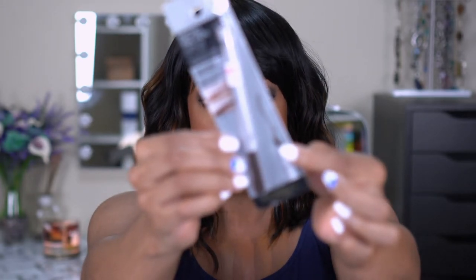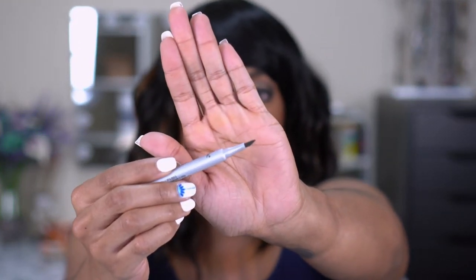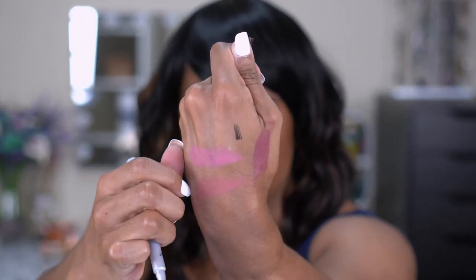Next I picked up the L'Oreal Paris Micro Ink Pen by Brow Stylus in the shade Dark Brunette 642. This is one of those brow pens with three prongs meant to mimic hair-like strokes. I've never tried any of these before, and since I've been wearing my brows a little bushier I wanted to see how it works. A lot comes off on the applicator — you can see the little strokes. I'm keeping this out and not packing it because I want to try it soon.